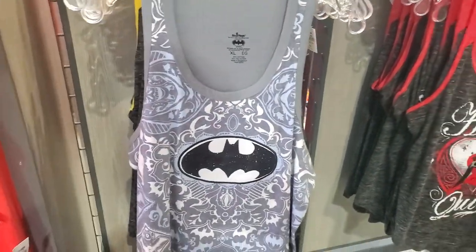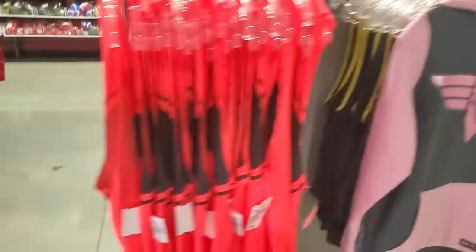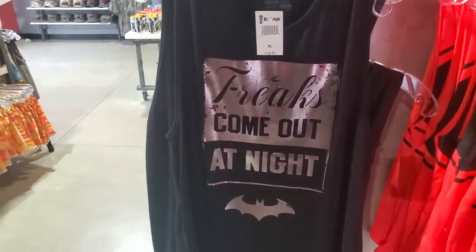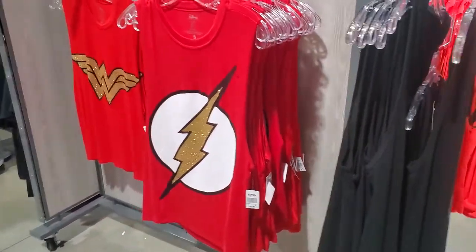They have a Batman one, but I like the Harley Quinn one. "Freaks come out at night" — that's a cute one. We got the Flash.